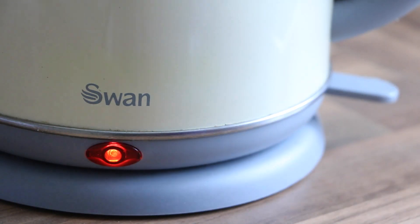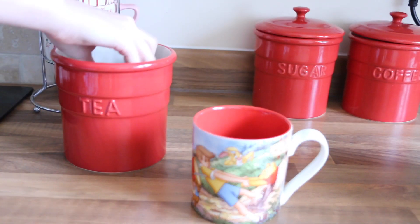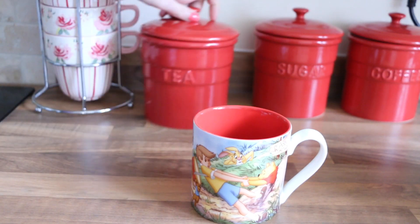My morning wouldn't be complete without a cup of tea, so I make myself a cup of tea. I have one sugar and I do have my tea quite weak.